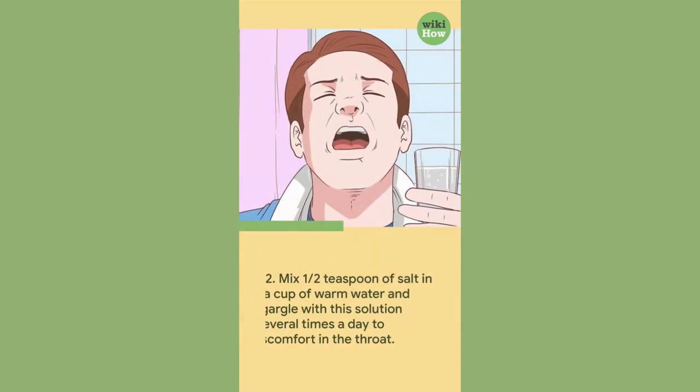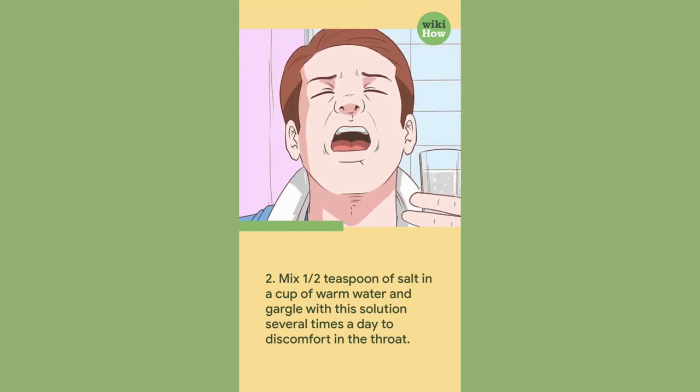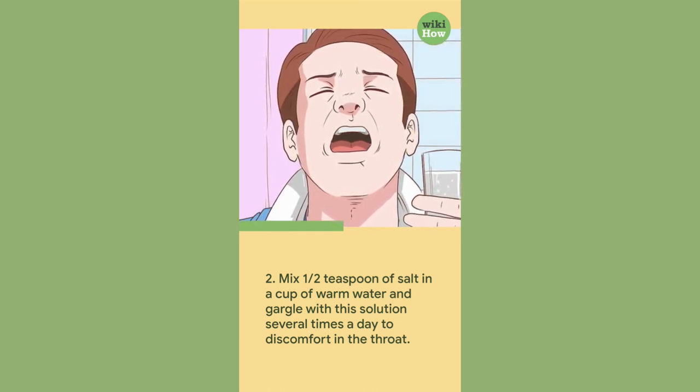2. Mix one half teaspoon of salt in a cup of warm water and gargle with this solution several times a day to reduce discomfort in the throat.